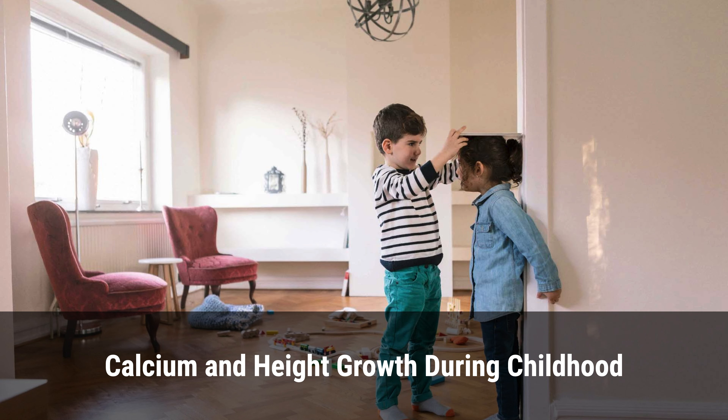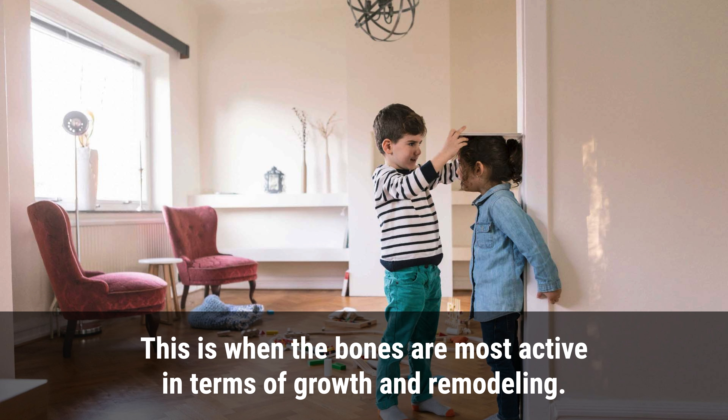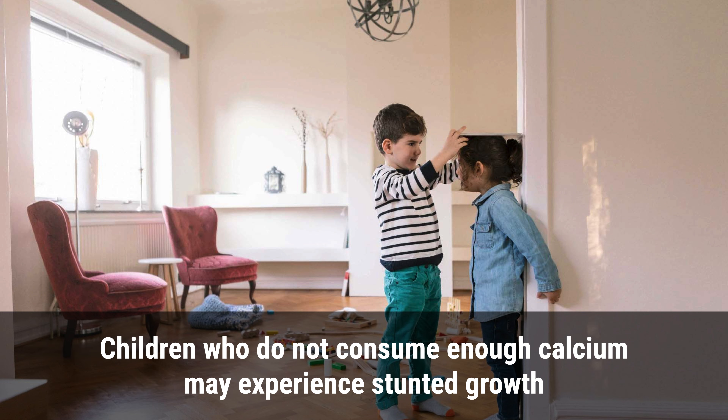During childhood, the body is constantly growing and developing. This is when the bones are most active in terms of growth and remodeling. Adequate intake of calcium during this period is essential to ensure that the bones are developing properly. Children who do not consume enough calcium may experience stunted growth and other health problems later in life.